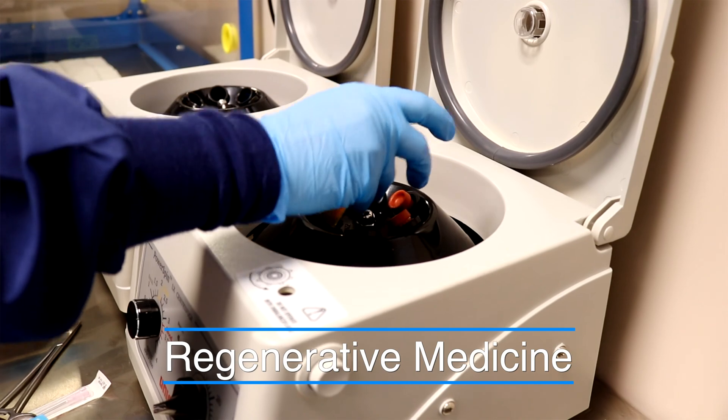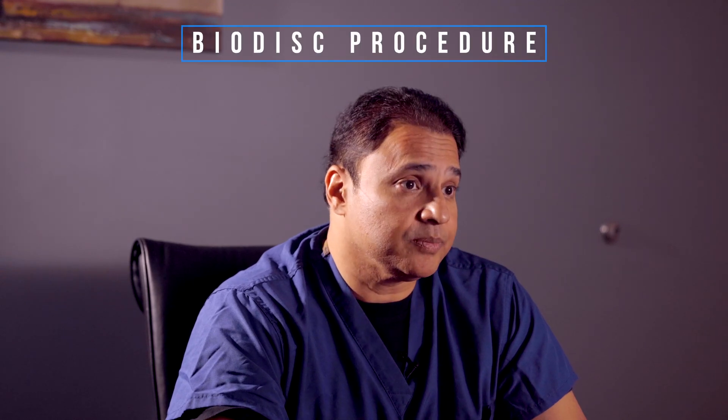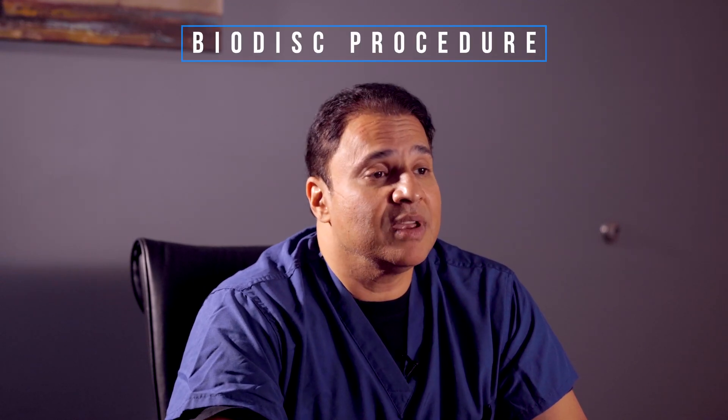One of the treatments that I've developed for the spinal disc — whether it's the neck, the thoracic, or the low back — is the biodisc procedure, which essentially involves a few steps. The first step is to evaluate a patient's disc by looking at their specific MRI and then considering an annulogram or nucleogram, where we put some dye into the disc to look for micro tears or even large tears that may not show up on MRI.